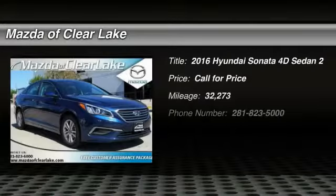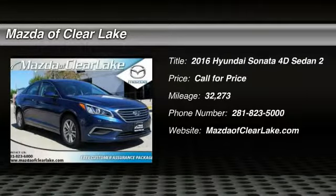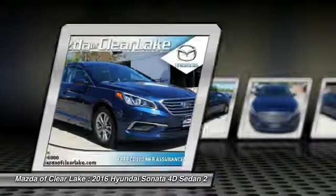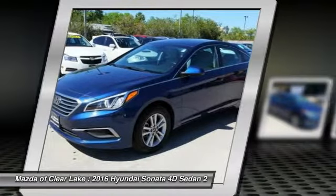You are going to love the 2016 Sonata. The Sonata has a long list of technologically advanced interior features and options that make driving safer, more convenient, and much more fun.